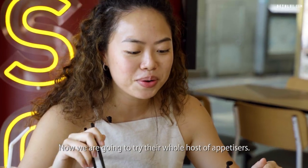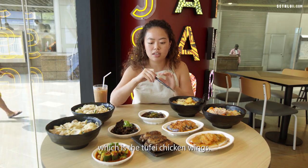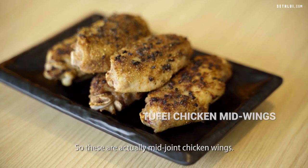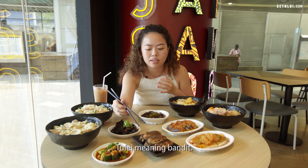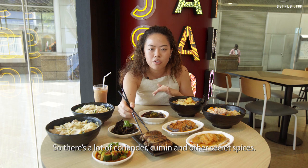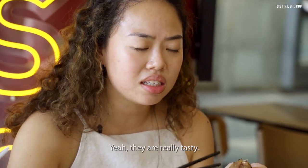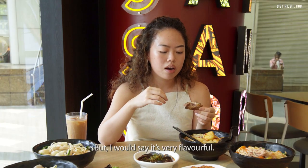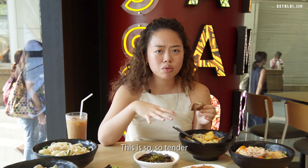Now we're going to try their appetizers, starting with one of their specialties: the Toufei chicken wings. These are mid-joint chicken wings using a very popular recipe — 'toufei' meaning 'bandit.' There's a lot of coriander, cumin, and other secret spices. They're really tasty and very flavourful, though cumin can be a little unusual if you're not used to it. They're incredibly tender.